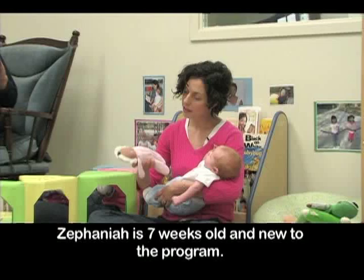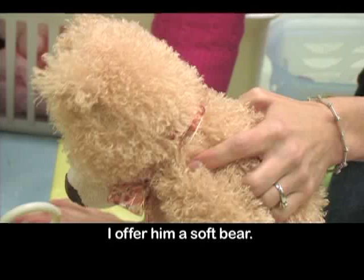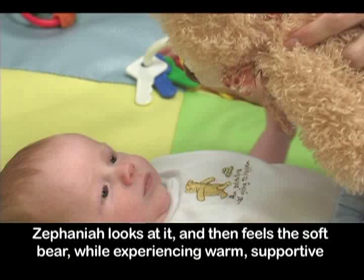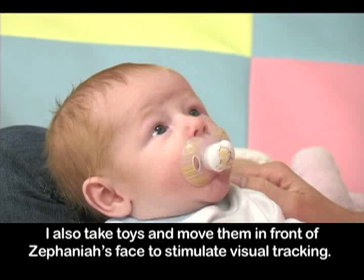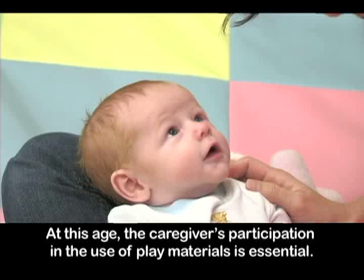Let's consider a very young infant. Zephaniah is seven weeks old and new to the program. Even at such an early age, Zephaniah still needs learning materials. I offer him a soft bear — Zephaniah looks at it and then feels the soft bear while experiencing warm, supportive language and physical comfort. I also take toys and move them in front of Zephaniah's face to stimulate visual tracking. At this age, the caregiver's participation in the use of play materials is essential.